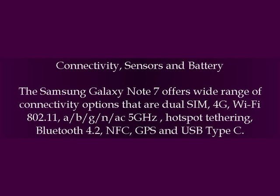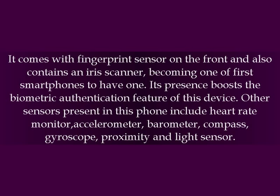Connectivity, Sensors, and Battery: The Samsung Galaxy Note 7 offers a wide range of connectivity options including dual SIM, 4G, Wi-Fi 802.11 a/b/g/n/ac 5GHz with hotspot tethering, Bluetooth 4.2, NFC, GPS, and USB Type-C. It comes with a fingerprint sensor on the front and also contains an iris scanner.